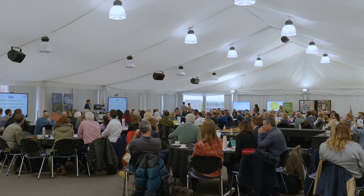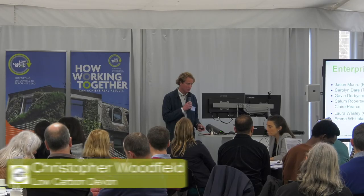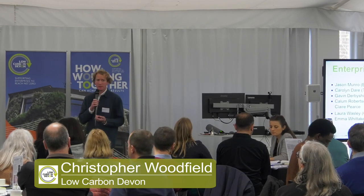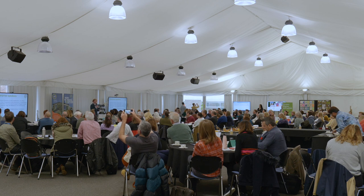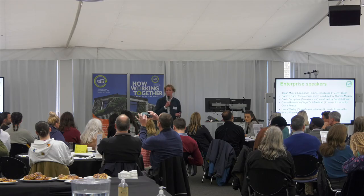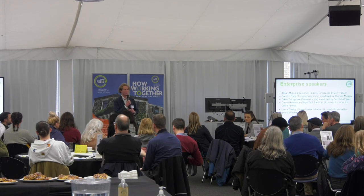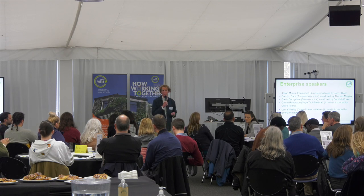We're going to move into hearing from some local enterprises. The Low Carbon Devon project is focused on supporting, empowering and facilitating local change here in Devon, particularly focused on SMEs — small and medium-sized enterprises. So lots of you who are in the room. We're going to hear from a wide range of parts of the project, which is quite diverse. You may be coming to this event having engaged with myself or one of my colleagues and may not know about the other bits of the project.